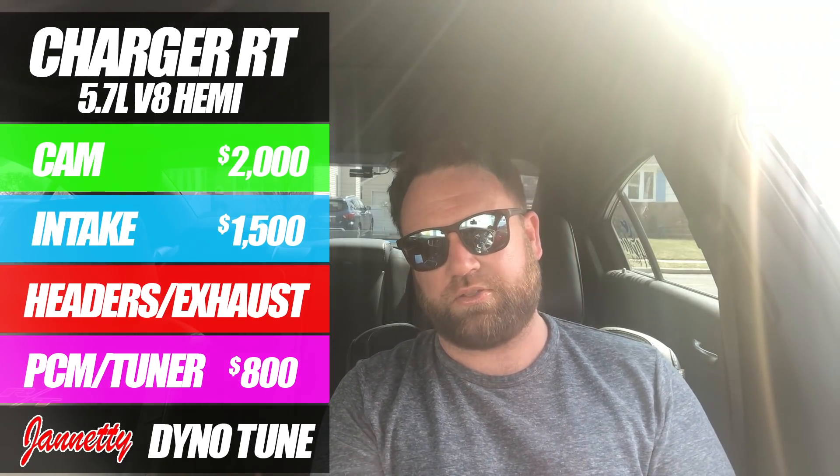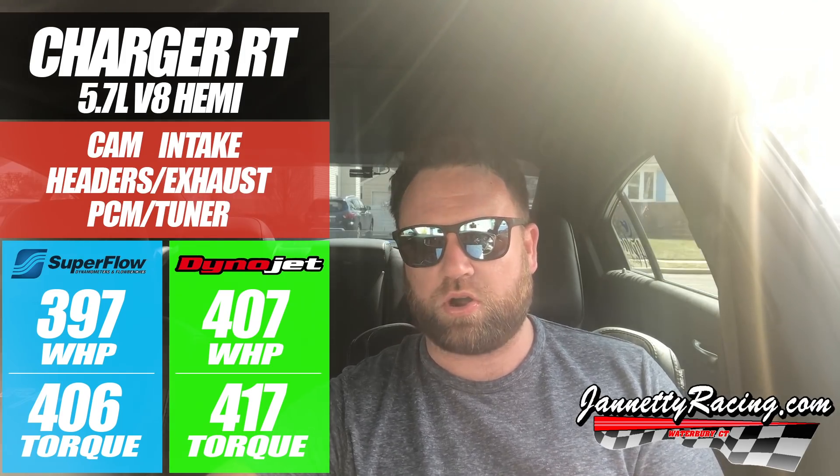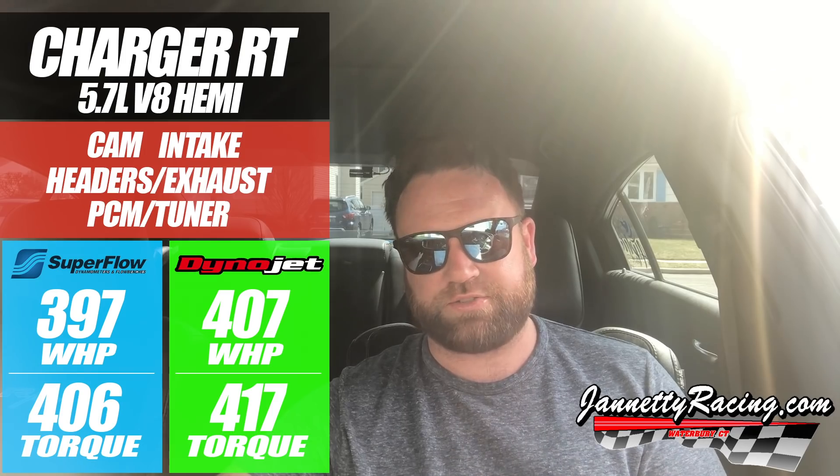So I jumped on the dyno after installing the brand new exhaust and brand new 3-inch piping, and on Gennetti's Superflow dyno I was able to put down 497 wheel horsepower and 406 in torque. That is without any weather correction. For those used to Dynojet, with correction that would be 407 wheel horsepower and 417 in torque. Dynojets are a little more generous when it comes to wheel horsepower and torque.